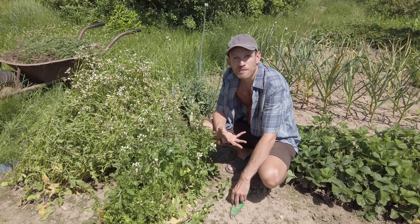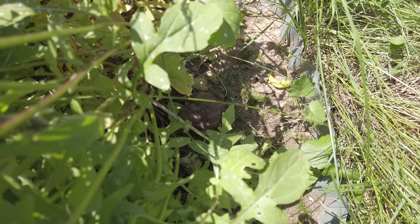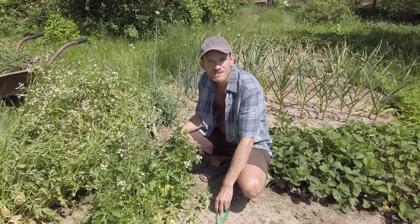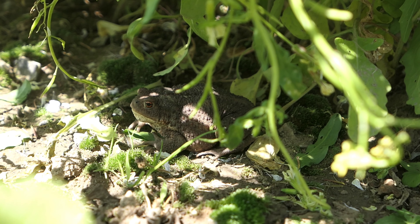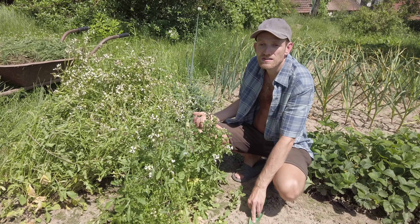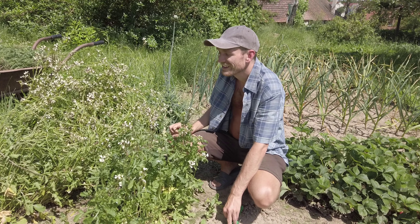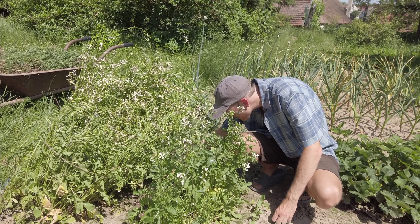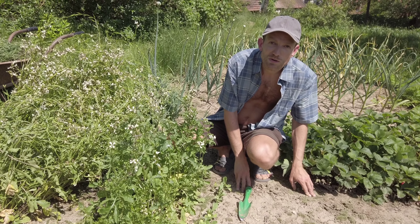I'm weeding the garden minding my own business and suddenly I see a frog — a toad actually — in the middle of the arugula. I got scared at first because I thought it was some rock or mud and it started moving and jumping. We've never seen a toad here before. We do see lizards and we've seen snakes once or twice, so there are a lot of reptiles here. Toads can eat small slugs and flies, so it's good to have them.